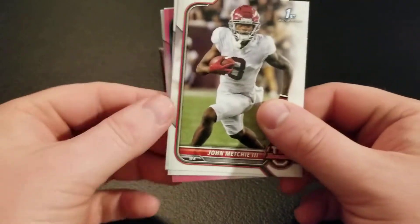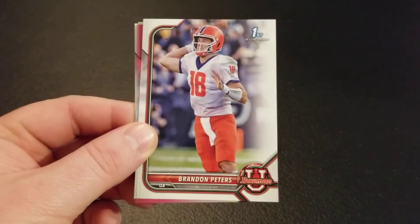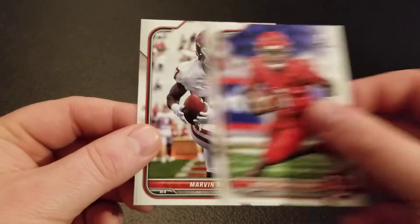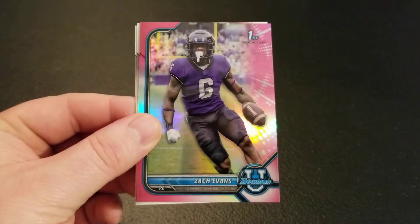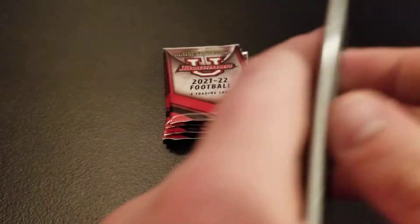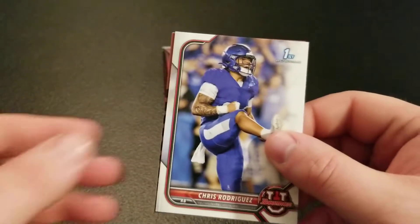On to the second blaster box. John Metchie III, Brandon Peters. Got a pink Khalil Shakir, Malik Cunningham, Marvin Mims. I think when we pull two inserts out of the first box, that's probably about the ratio you're going to get. Kennedy Brooks, another Khalil Shakir, Zach Evans first pink, Devin Lloyd, Jalen Watson. That Kenny Pickett didn't have 'first' on there, so I'm not sure — noticed if anybody else maybe didn't have that either.